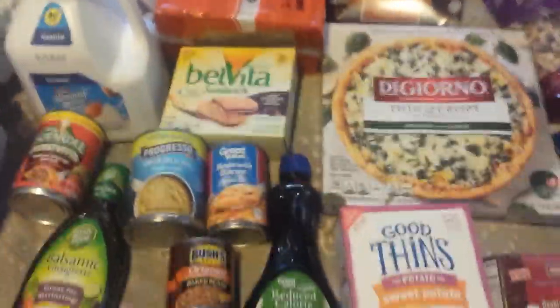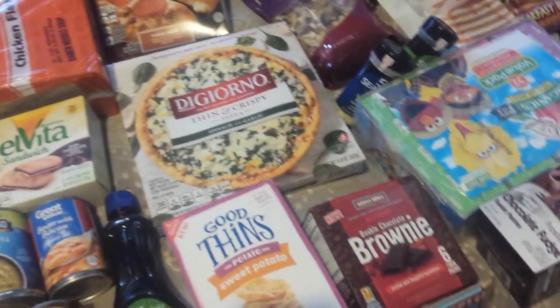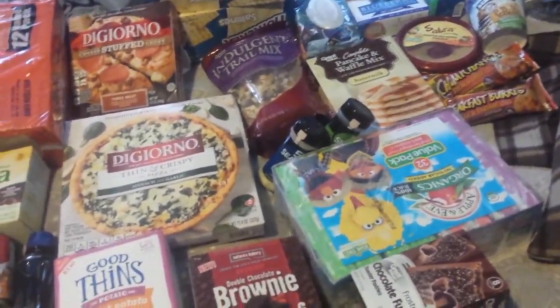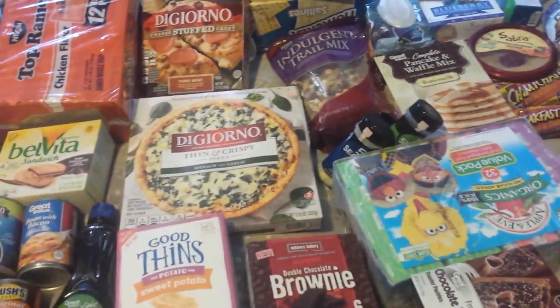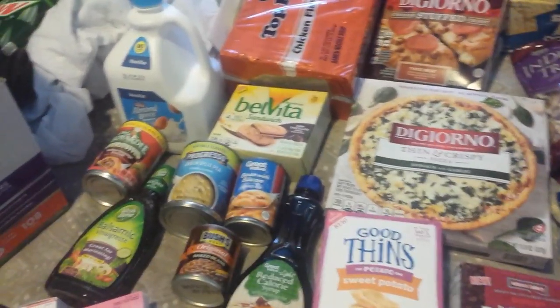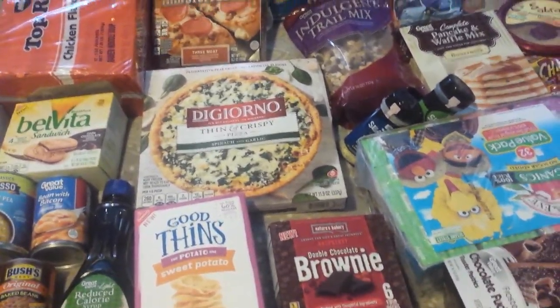I hope you guys enjoy this little haul. Granted it doesn't look like a lot, but this will last us pretty long. I didn't really want to get freezer stuff so we kind of stayed with the more pantry style food. Hope you guys enjoy the little haul and see you in my next video — have a wonderful day.